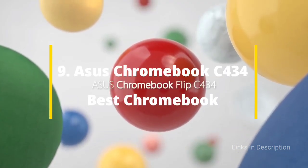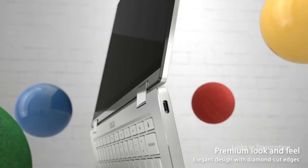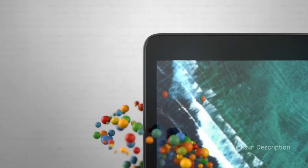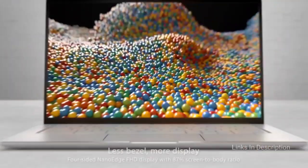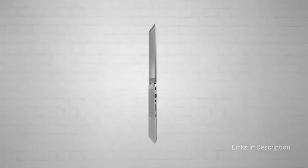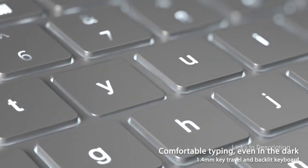The Asus Chromebook Flip C434 is our favorite Chromebook, thanks to its sleek aluminum design, vivid display, and extra-long battery life. Compared to its excellent predecessor, the Flip C302CA, the new model has a similarly sized chassis, but its razor-thin bezels allow for a much larger 14-inch display. The Flip C434 also has a more elegant silver-on-silver design accented by chrome trim around the deck and touchpad. The star of the show remains the laptop's touchscreen, whose touch response is amazing. A new hinge mechanism locks the screen in place when flat before it rotates into tablet mode.